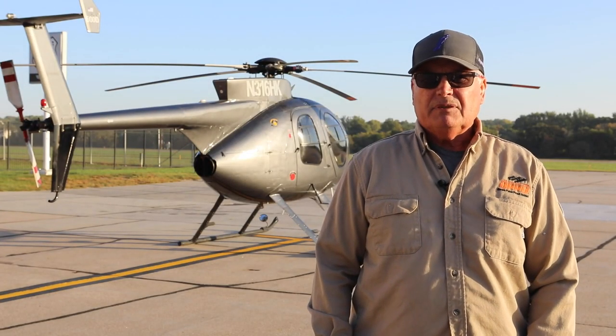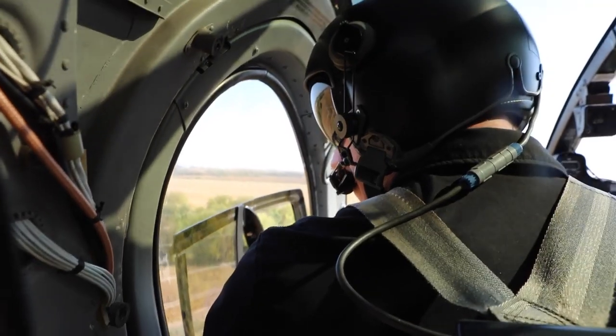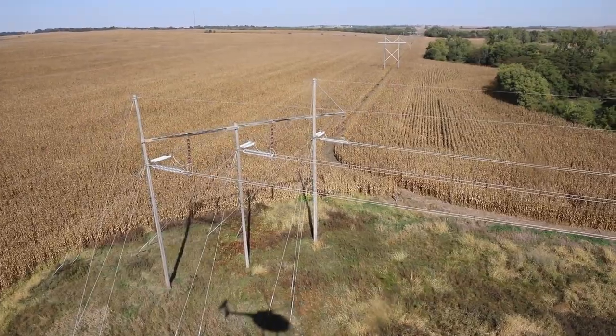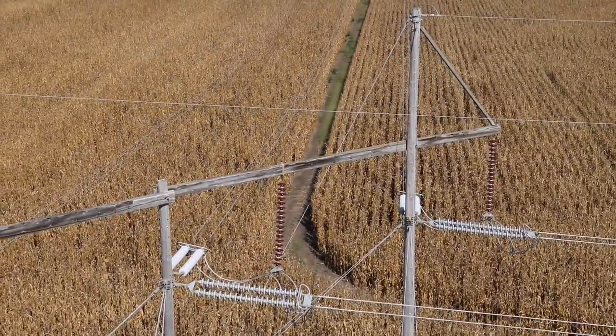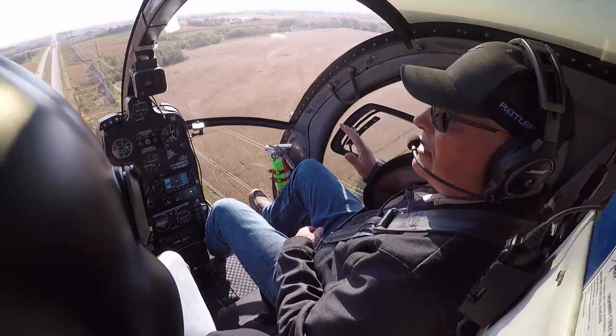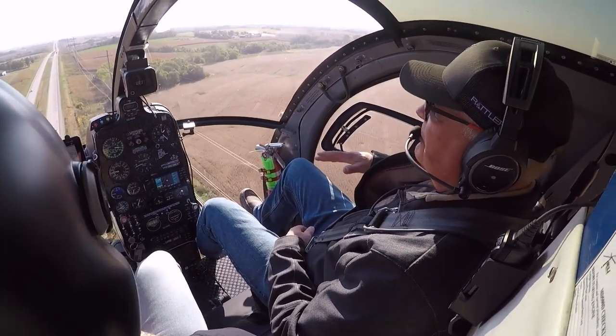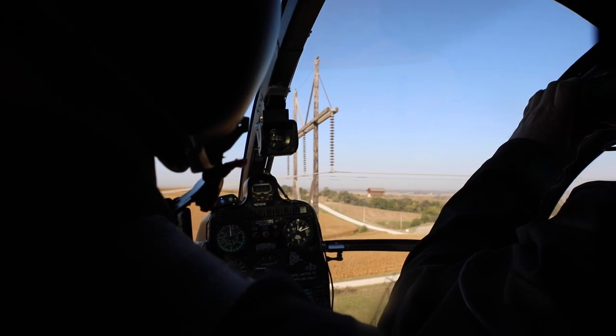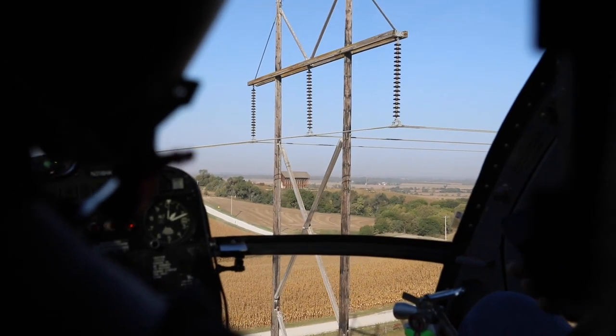We also use the helicopter in times when we have storm damage. This year alone we've utilized it three different times. We do a lot of patrolling after there's been damage or lightning or storm or an outage.